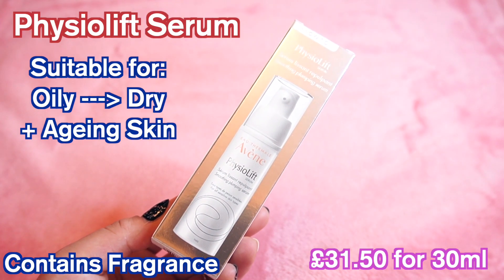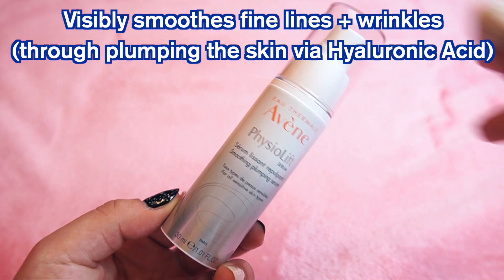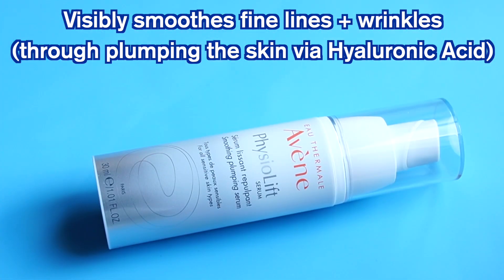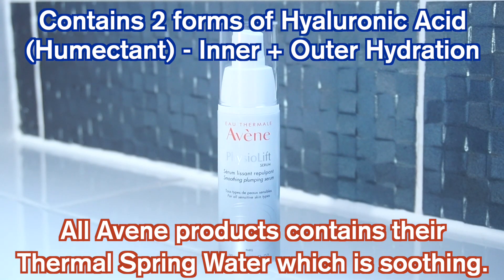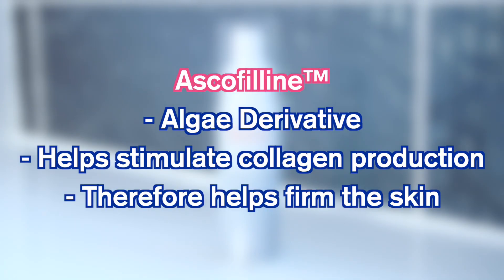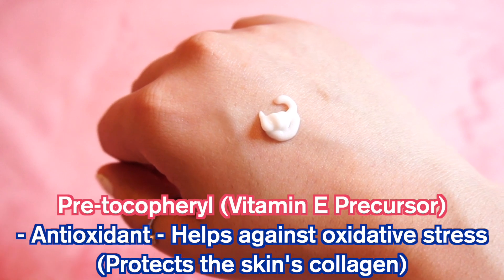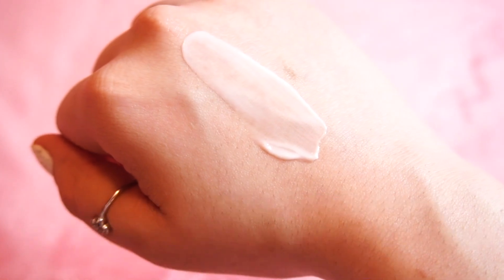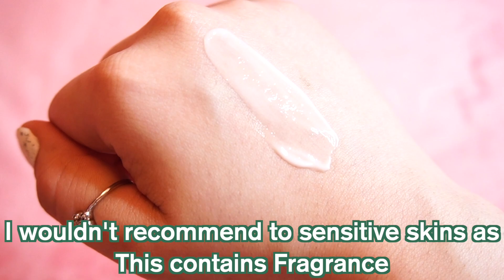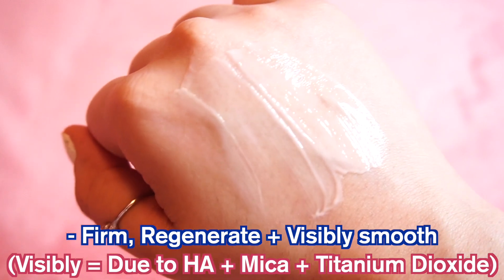Next up is the Physiolift Serum. This is a smoothing, plumping serum meant to help physically cover the look of fine lines and hydrate and plump the skin. It contains two types of hyaluronic acid to help fill fine lines. This also contains asophylline, which is a patented derivative of algae meant to help restore the skin's natural collagen. It also contains pretosipherol, which is a powerful antioxidant and a precursor to vitamin E. This is aimed at all skin types, especially sensitive and aging skin, and aims to firm, regenerate and smooth the look of the skin.